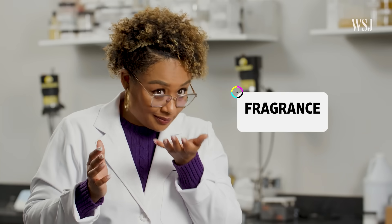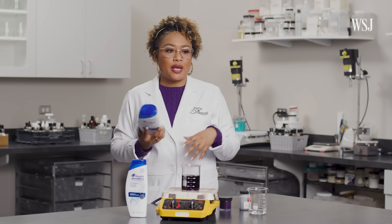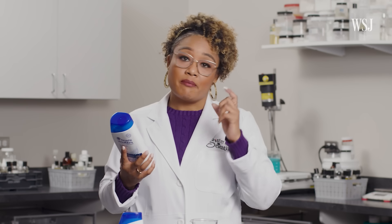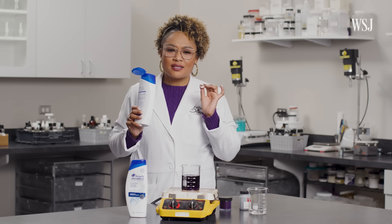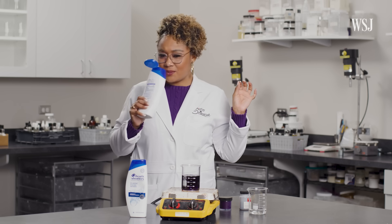When it comes to fragrance, the label just lists 'fragrance' — nothing else. Fragrance can contain 30 or 40 ingredients sometimes. The ingredients that make up a fragrance are often proprietary. But according to Erica's scientific sniffer, this product has floral and aquatic notes.